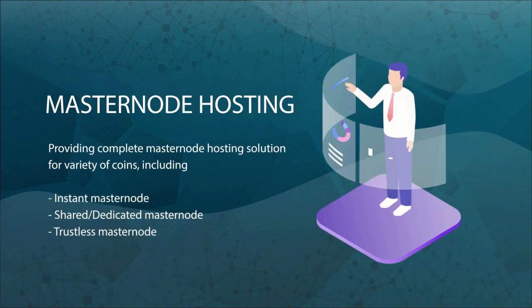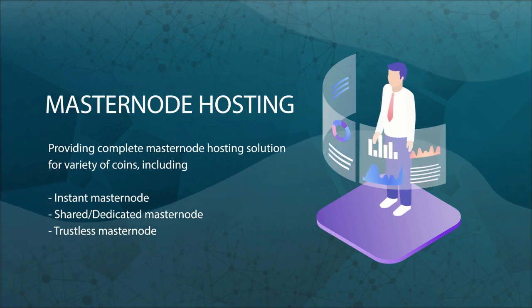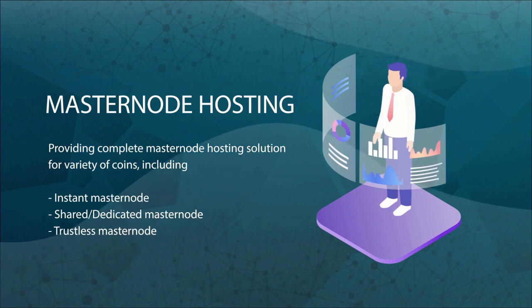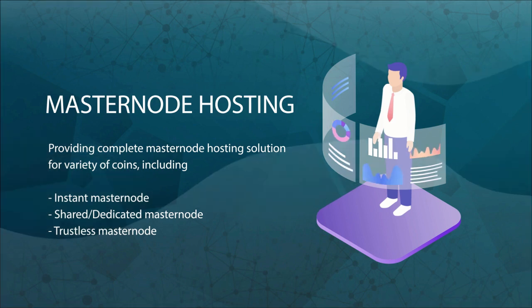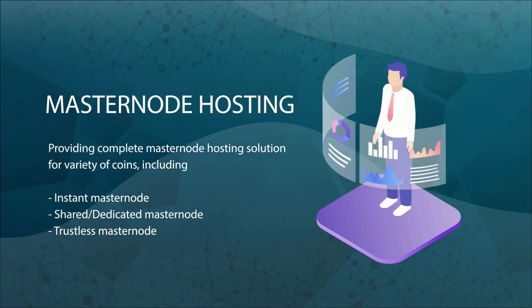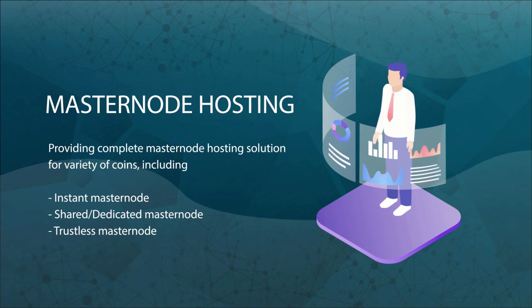Snode offers the most complete hosting solution for any masternode community, with a range of masternode services including shared masternodes, instant masternodes, dedicated masternodes, and trustless masternodes. The instant masternode takes no time to start because it is already running. The shared masternode gives investors with small capital an opportunity to own a masternode without having collateral, while the dedicated masternode gives investors a chance to become a sole owner of a masternode easily and quickly.